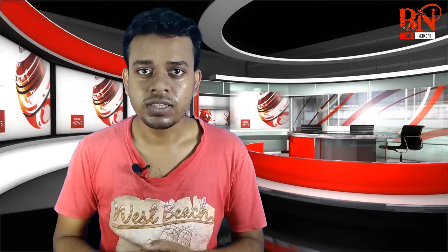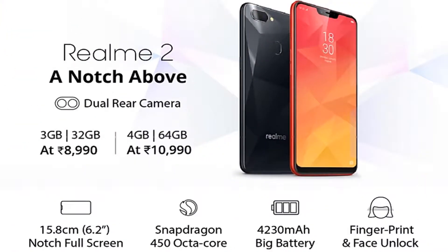First, Realme 2 will be able to upgrade from Realme 1. What are the features and components?